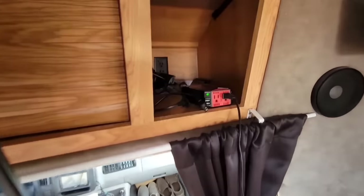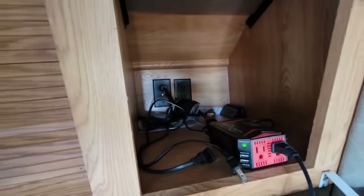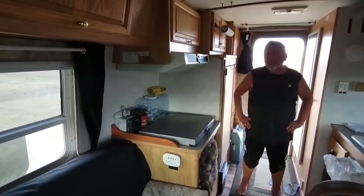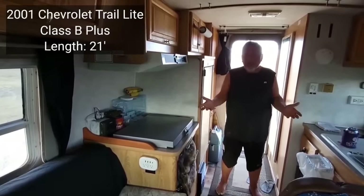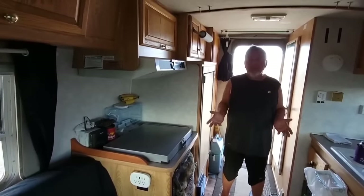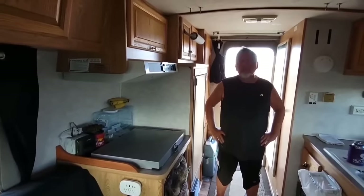So this is your inverter right here. Yep — that's perfect. And that's just running off your house batteries. Yeah, and then I have the solar outside to bring power in for the house battery. And what kind of vehicle was this again? This is a Chevy Trail Light — it's a Chevy cutaway van 3500, and they put this Trail Light box on it. It's a fiberglass box. Yes.